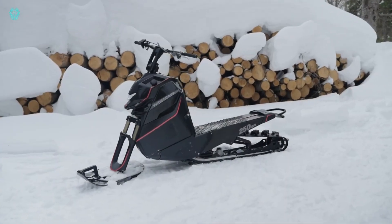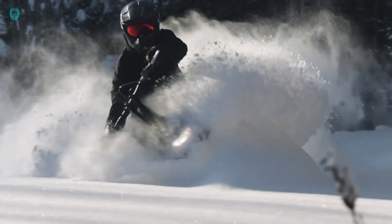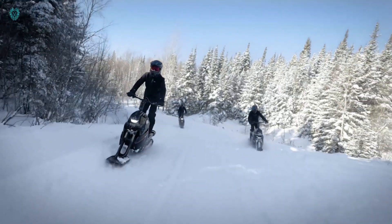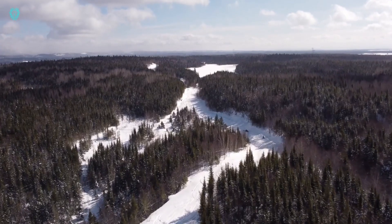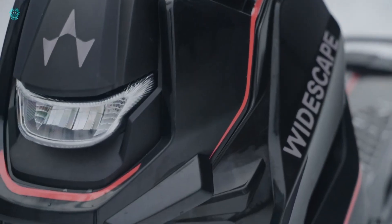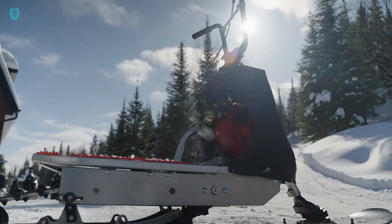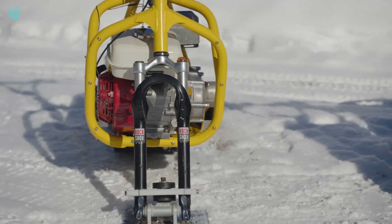Introducing the revolutionary Widescape WS-250, hailed as the world's first stand-up snowmobile. Embrace a unique riding experience by standing up on the Widescape, inviting you to unleash your inner explorer. For a mere $889, you can kickstart your adventure with the WS-250 model, surprisingly lightweight at just 91 kilograms. Its slim width allows the convenience of fitting two in a pickup truck. Powered by a robust 20-horsepower engine, the WS-250 can reach impressive speeds of 65 kilometers per hour, providing a thrilling snow ride like never before.